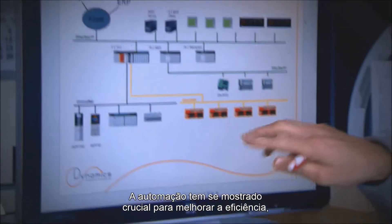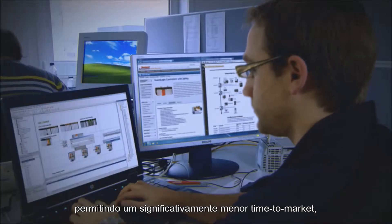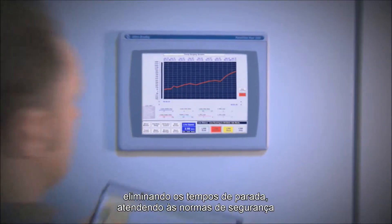Automation has proven crucial for improving efficiency, allowing a significantly shorter time to market, eliminating downtimes, adhering to safety regulations and up-to-date documentation.